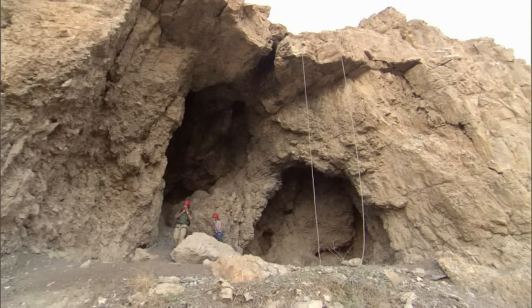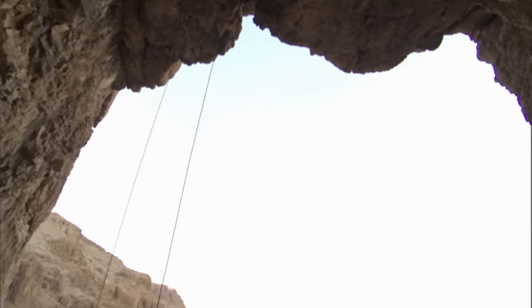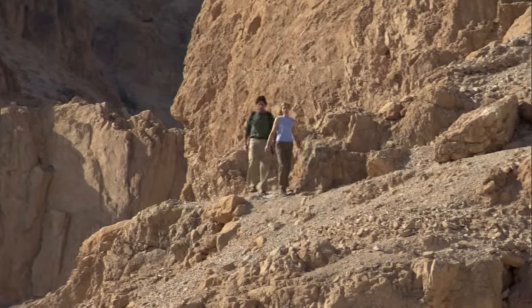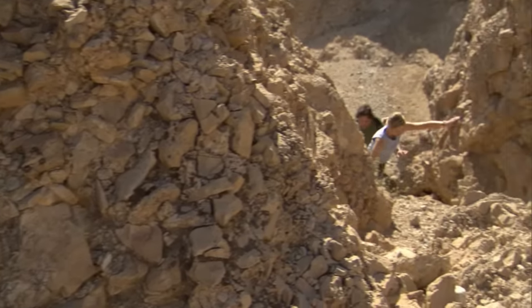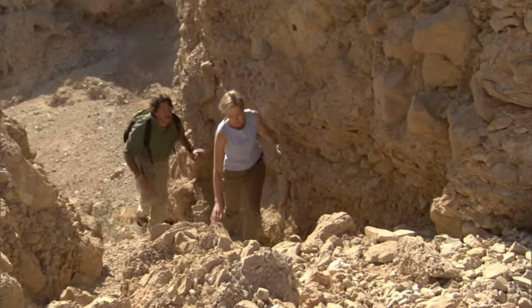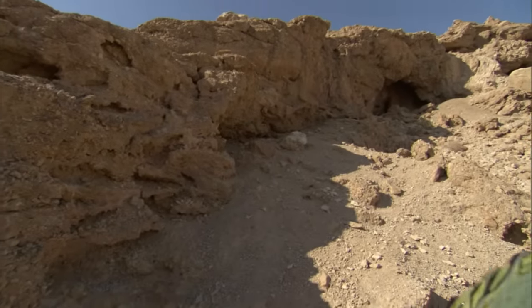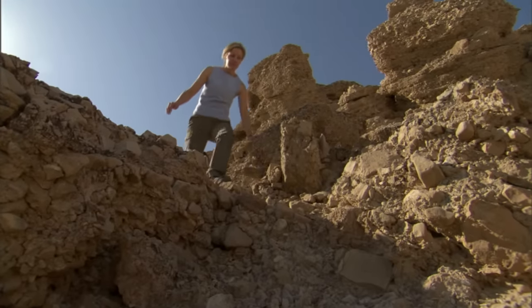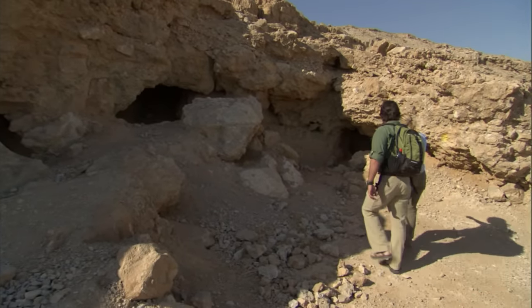So after the Dead Sea Scrolls were found, how long before the Copper Scroll? The first scrolls were found in 1947, and it didn't take long for archaeologists to realize there might be more. So they began to scour the caves in the area. In 1952, they actually came upon Cave 3, which is where the Copper Scroll was found. The scrolls of Cave 3 were some of the few scrolls to be found by archaeologists, not Bedouins.